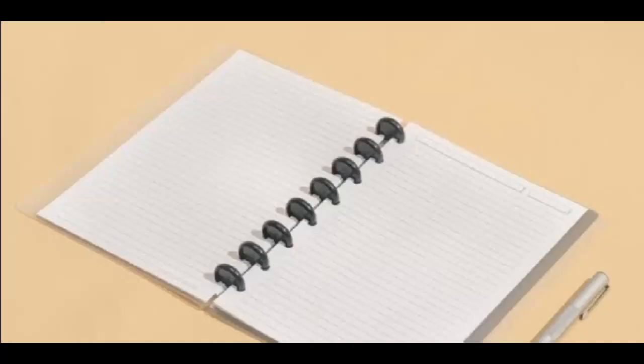Welcome to our guide on must-have stationery items for your daily backpack essentials. Whether you are a student, professional, or someone who simply loves staying organized, having the right stationery at hand can make all the difference in your day — from jotting down important notes to keeping your schedule on track. These essential tools are the backbone of productivity and efficiency. Today I'll explore the essential stationery items that should never leave your backpack, ensuring you're always prepared for whatever the day brings.